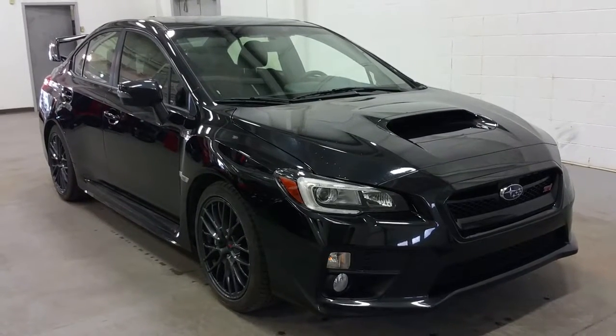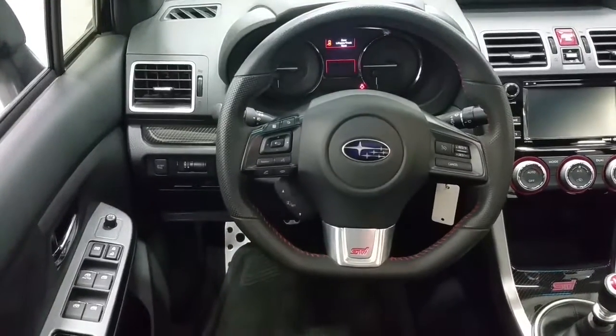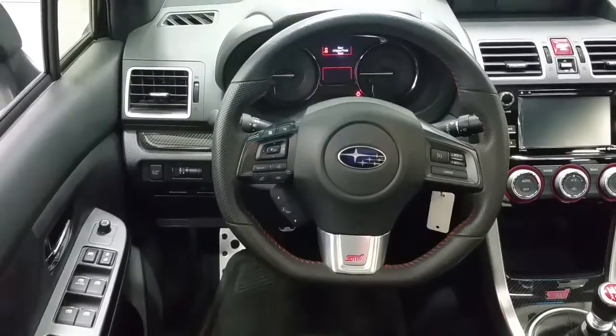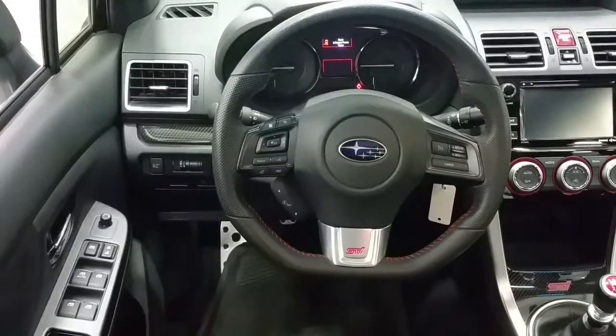This is a 4-door sedan which is capable of seating 5 passengers with ample cargo room. This vehicle only has 14,980 km on the odometer and is equipped with power windows, power locks, and power mirrors.